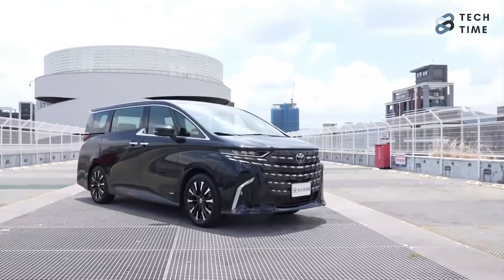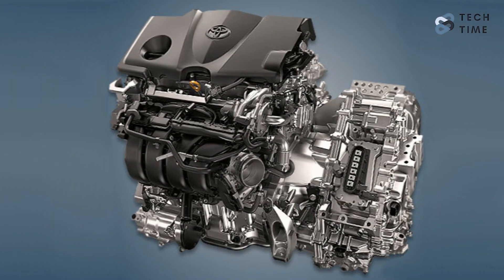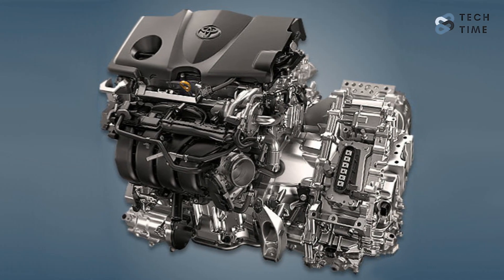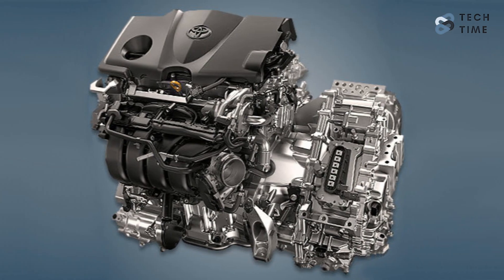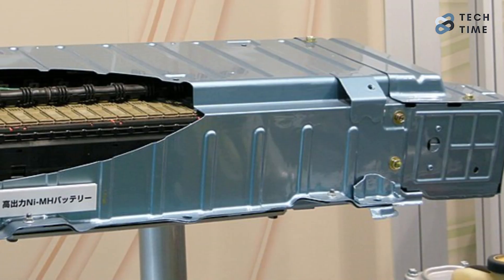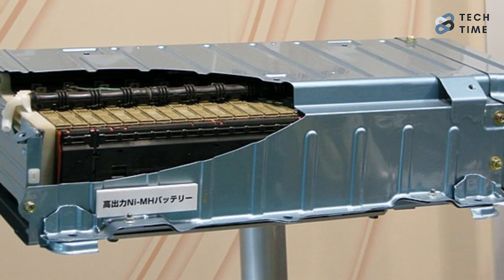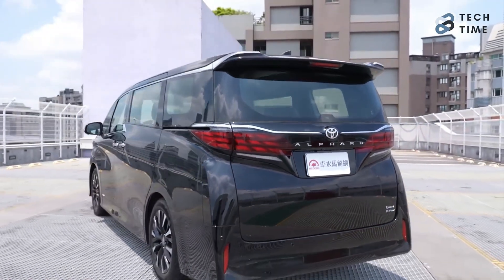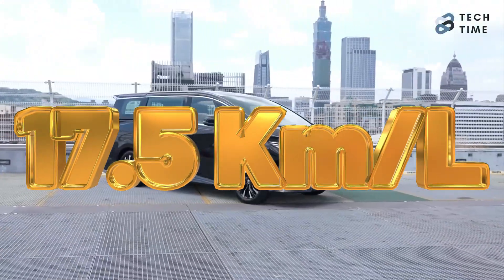When it comes to what's under the hood, the 2024 Toyota Alphard is pretty interesting. The standard powertrain is an electrified 2.5-liter four-cylinder engine known as the A25A-FXS, producing a total of about 250 horsepower. The Toyota hybrid system pairs this engine with a nickel-metal hydride battery, together guaranteeing outstanding fuel efficiency — with fuel economy reaching up to 17.5 kilometers per liter.